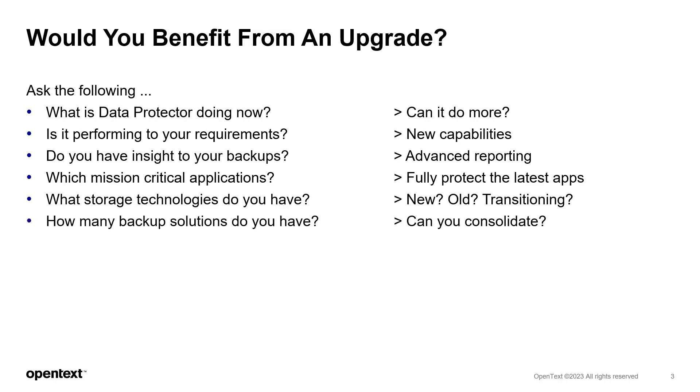With all these changes, it's not unusual to end up with several different backup solutions providing support for different needs. Imagine how much could be saved in license costs, training, and maintenance if some of those different backup solutions could be consolidated into a single tool.